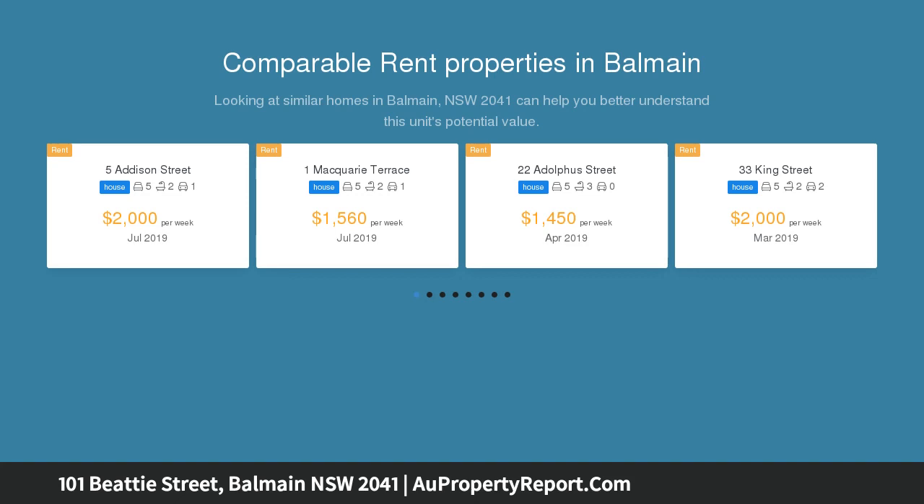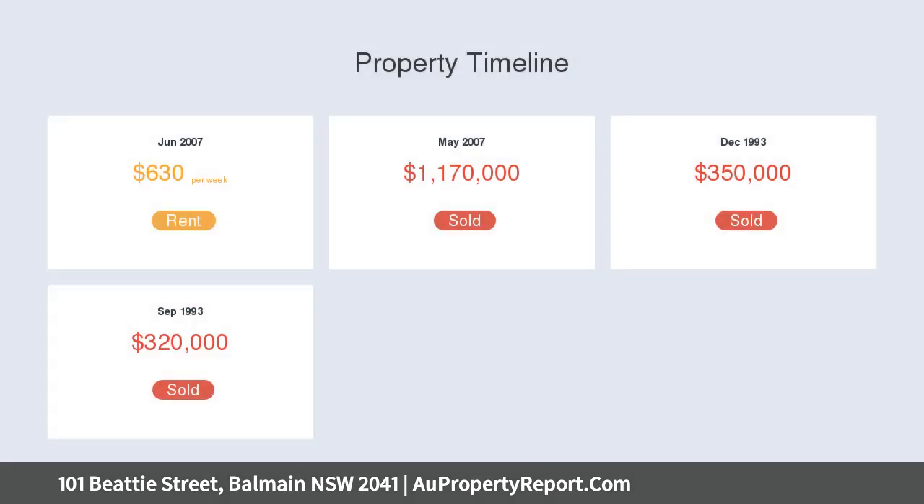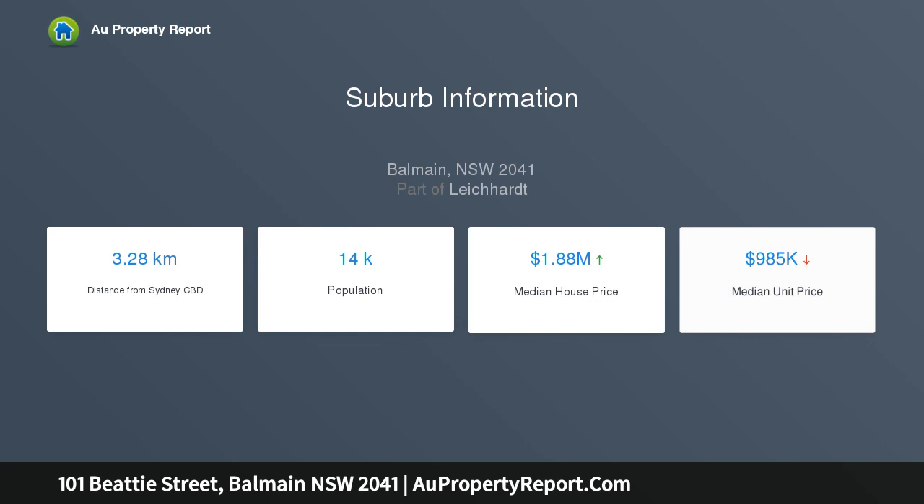A modern full-side escape on the peninsula, it's full of natural light. Highlights include timber floorboards and modern finishes, an oversized stone kitchen and gas fit-out with stainless steel appliances, a wood fireplace, a level lawn, a full-side entertaining area, a north-facing terrace with auto awning, and concertina doors fusing indoor and outdoor space.